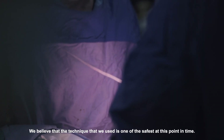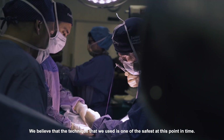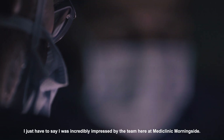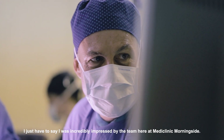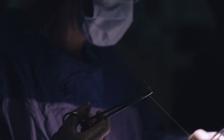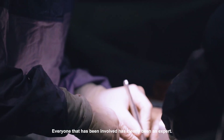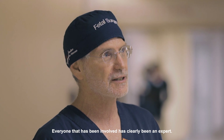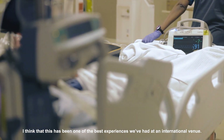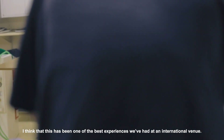We believe that the technique that we use is one of the safest at this point in time. I was so incredibly impressed by the team here at Morningside Mediclinic — everybody involved has clearly been an expert, and I think this has been one of the best experiences that we've had in an international venue.